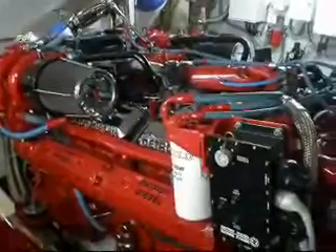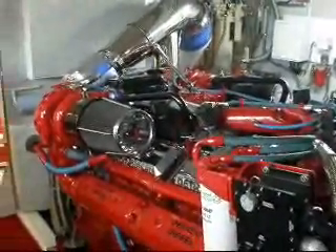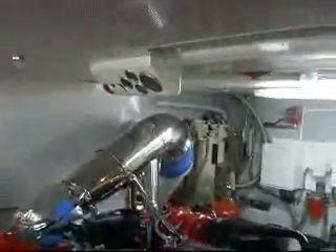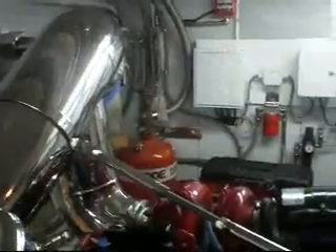These are the Detroit 12V92s, in absolutely Bristol condition. There is a closed-circuit television monitoring system in this area. There are remote start systems for both engines mounted on the overhead, with hour meters here. There are roughly 3,000 hours on the vessel, with only 1,000 since the major overhaul.